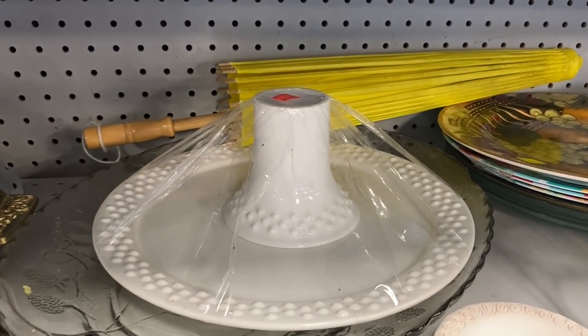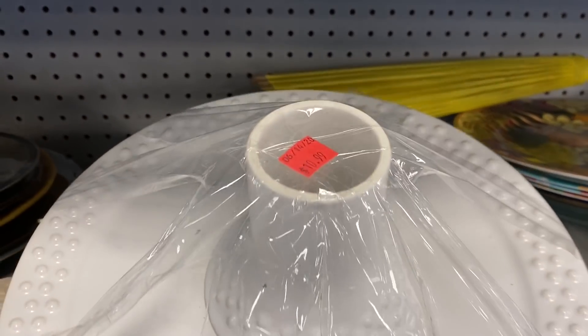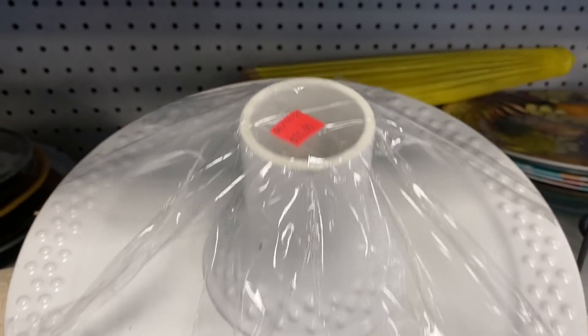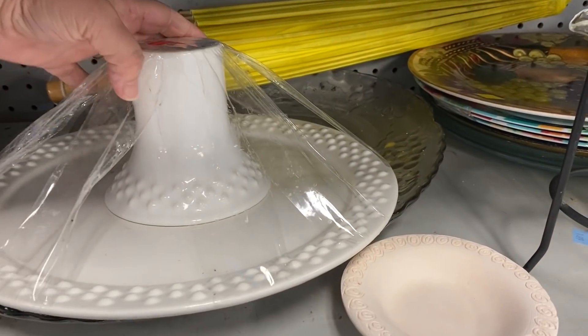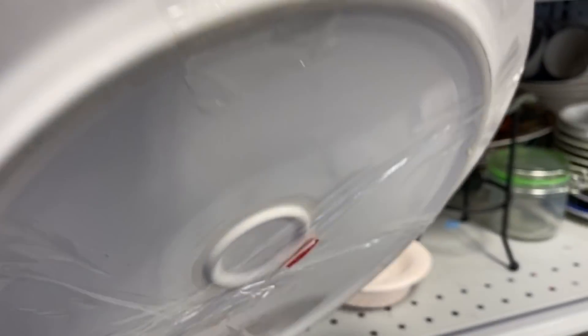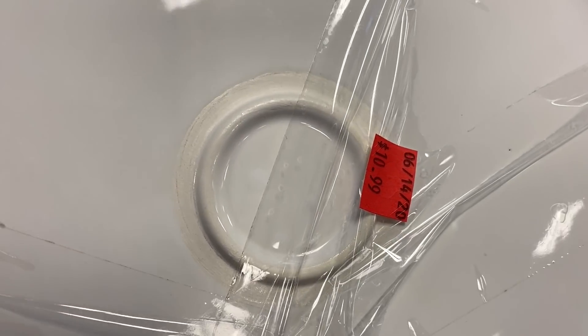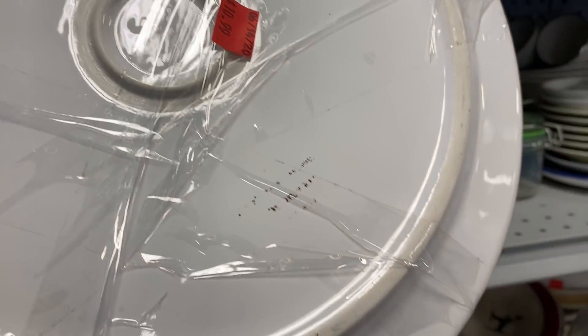Now this is a milk glass hobnail cake plate. It was for $10.99. I'm not sure if the base is supposed to come off of that, but that's the way they had put it together and you can see the ring on the bottom where the base should fit. I wasn't sure, so for $10.99 I left that piece there.